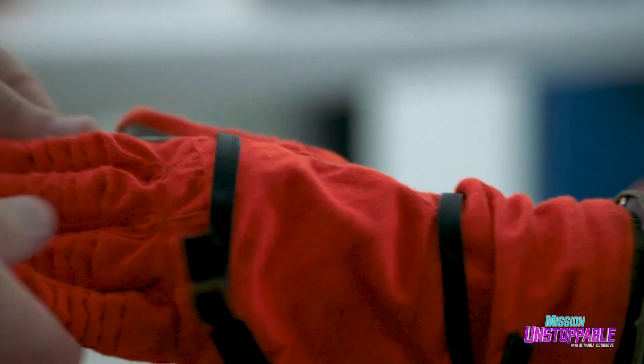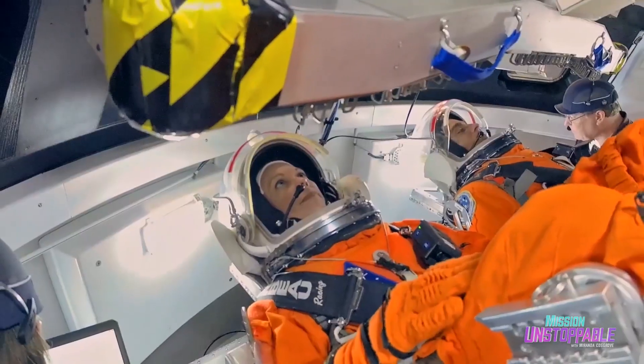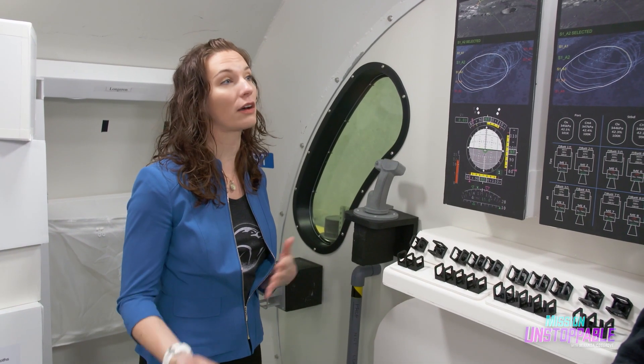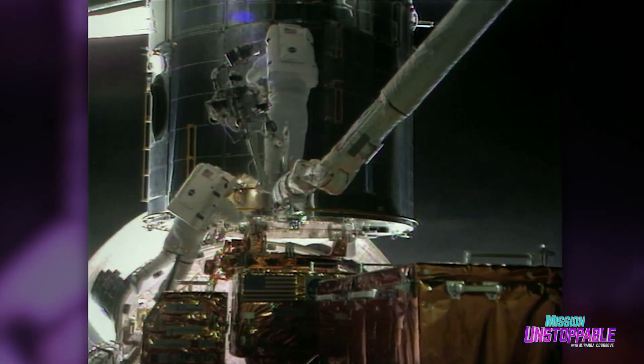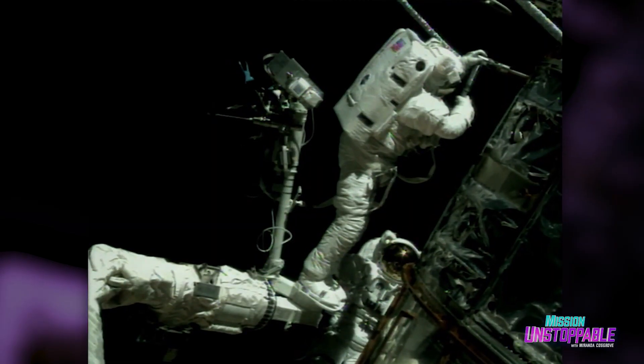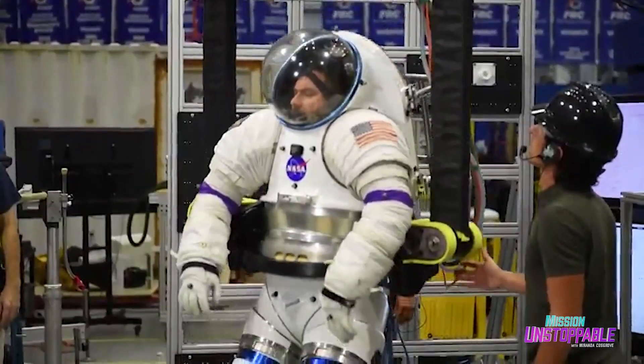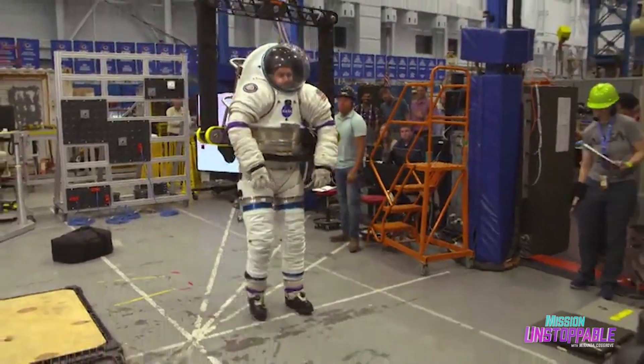There are different types of spacesuits. IVA spacesuits are traditionally worn only inside the vehicle. EVA spacesuits — extravehicular activity suits — are meant to go outside the vehicle. Those are the big white suits you see hand-walking along the space station or the space shuttle. Updated versions of those EVA suits will be needed to go on the surface of the moon.